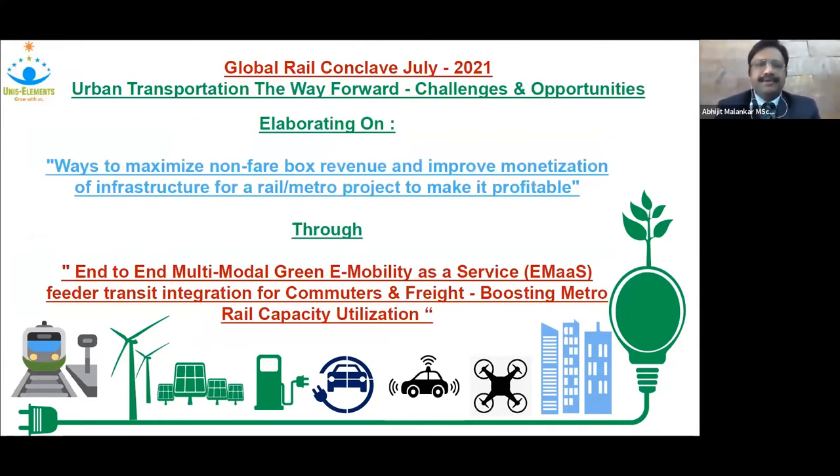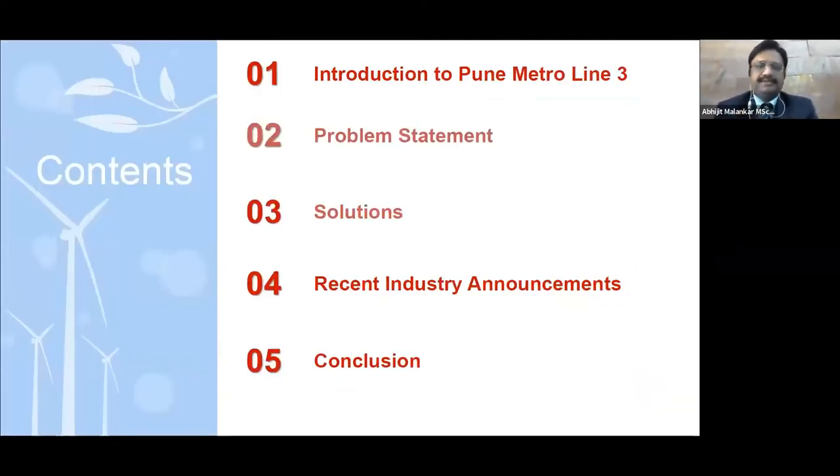What we'll be doing is elaborating on ways to maximize non-farebox revenue and improve the monetization of infrastructure for a rail metro project to make it more profitable. We are planning to do this through end-to-end multimodal green e-mobility as a service, feeder transit integration for commuters and freight, and boosting metro rail capacity utilization.